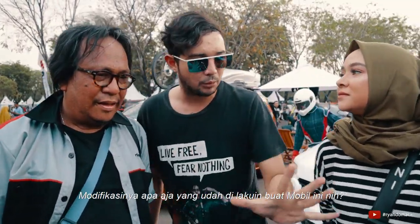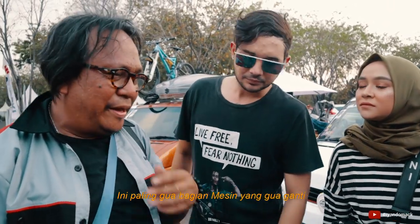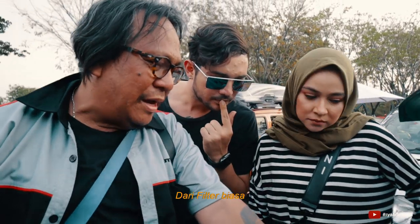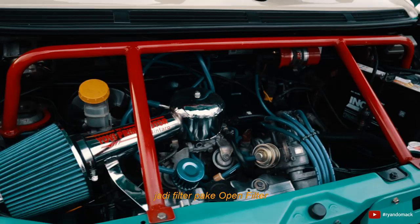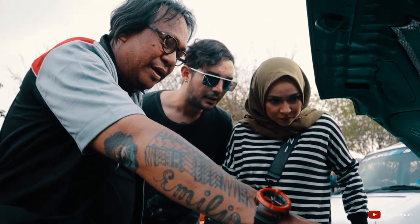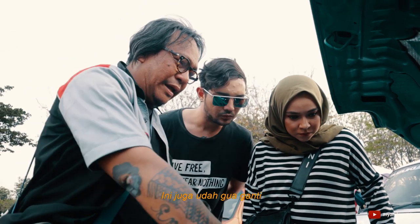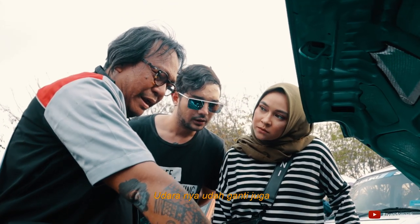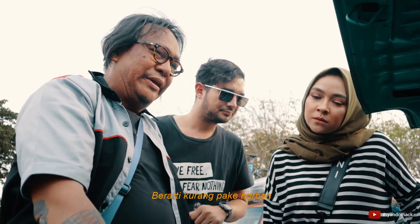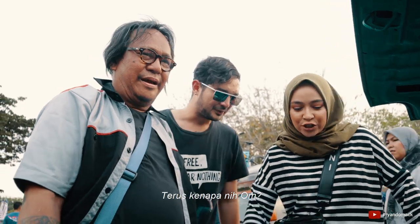Modifikasinya apa aja udah dilakuin buat mobil ini? Ini gue paling main di mesin. Ini gue ganti dari filter biasa jadi open filter. Kemudian koil gue ganti MSD. Ini juga udah gue ganti. Sejarah ini udah ganti juga, kubah-kubah juga dilemainin. Tapi gue mau pake nerebang — untuk tanah.